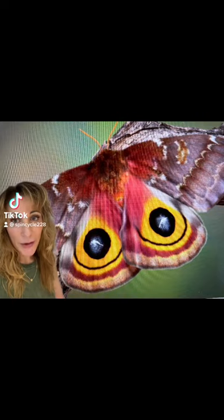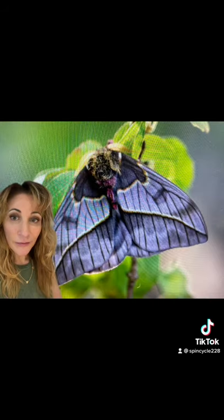Here's an example of the beautiful Automerus io moth, first recognized in 1775. There are more than a hundred and forty-five subspecies of this beauty, that is very popular with breeders. The moth has large eye spots on its hind wings that are flashed at predators or when disturbed.